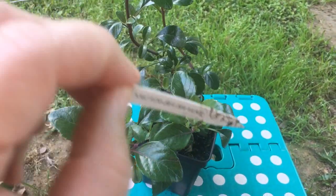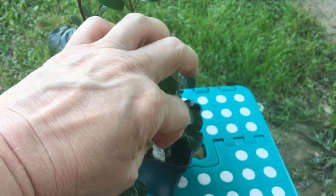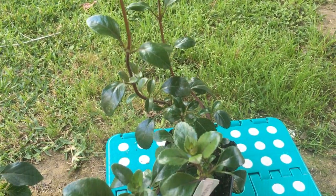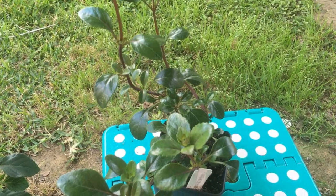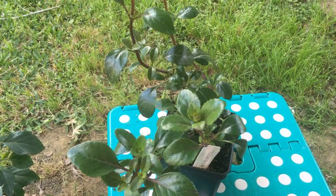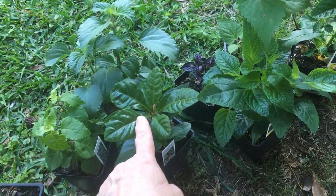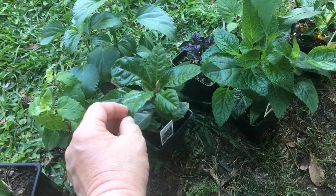I looked him up. Some of this stuff looks really small now, but the smallest thing, once it gets to full height, is going to be one foot tall and a foot wide. There are some things in here that are going to go to five feet tall. This Marlberry could actually eventually grow to be 15 feet tall, possibly.